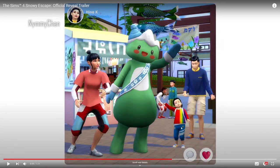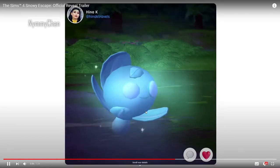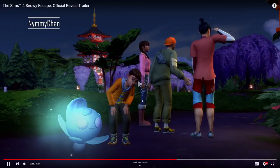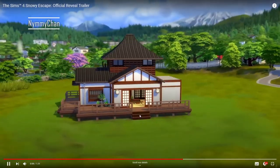Oh look how cute this toddler is! Also this thing — I don't know what it is but I like it. This as well — like this is a nitro — you can actually hike, oh that's so cool! What is this? This is like a Pokémon — I don't know, it's cool.